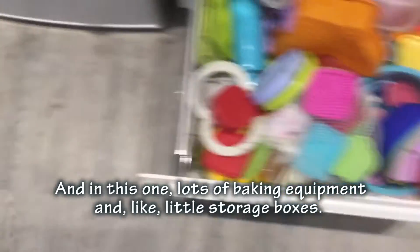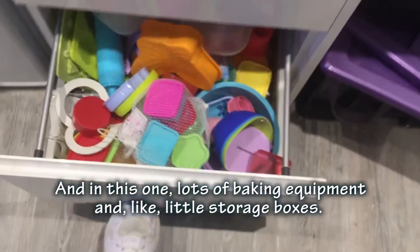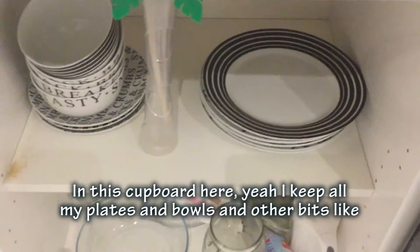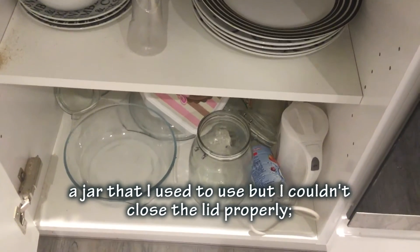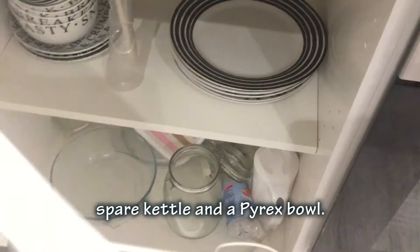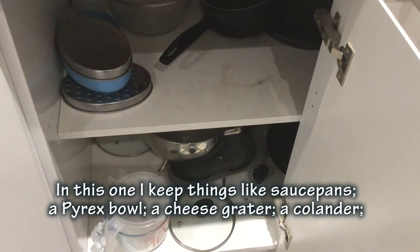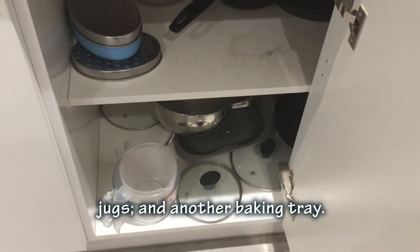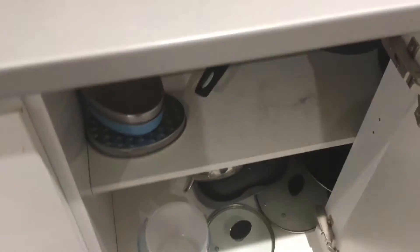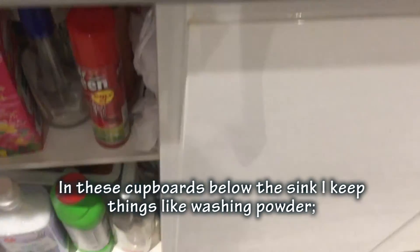In this cupboard I keep lots of baking equipment and storage boxes. In the cupboard over here I keep things like plates and bowls and other bits - there's also a spare kettle and a Pyrex bowl. I keep things like a saucepan, a colander, a cheese grater, a jug, and another baking tray. Below the sink I keep things like washing powder, all-purpose cleaner, Mr Sheen polish, oven cleaner, fabric softener, and bleach, as well as plastic bags and carrier bags.